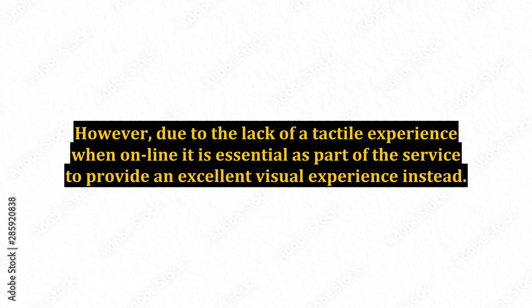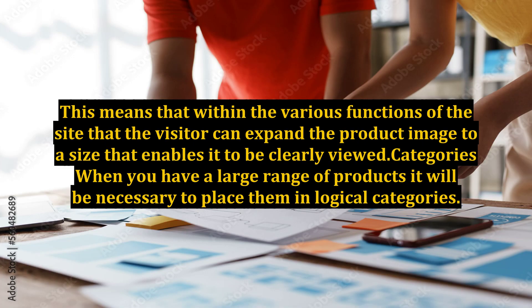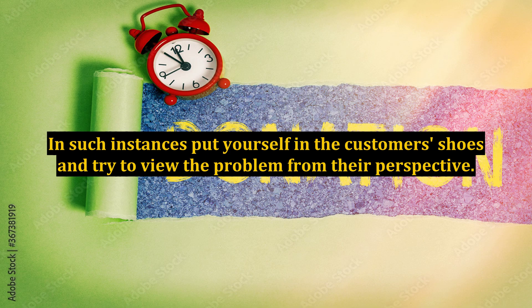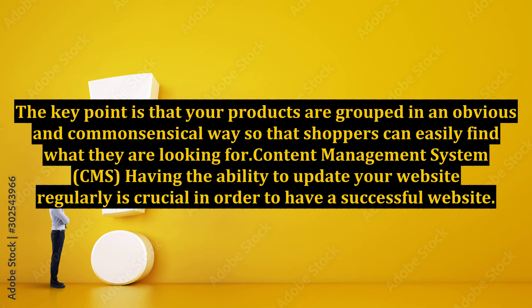The online experience should ideally resemble the physical shopping experience as closely as possible. However, due to the lack of a tactile experience when online, it is essential to provide an excellent visual experience instead. This means that within the various functions of the site, the visitor can expand the product image to a size that enables it to be clearly viewed. When you have a large range of products, it will be necessary to place them in logical categories. Put yourself in the customer's shoes — the key point is that your products are grouped in an obvious and commonsensical way so that shoppers can easily find what they are looking for.